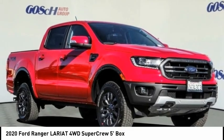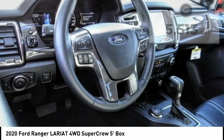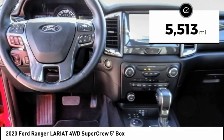With the 2020 Ranger, tough inside and out, Ranger proves it's metal. This vehicle has less than 6,000 miles.